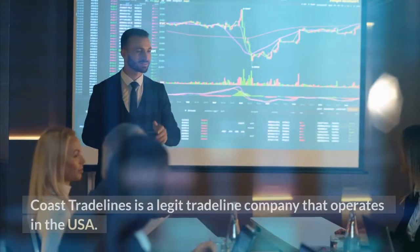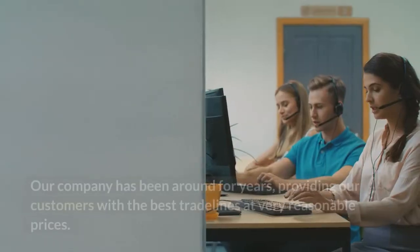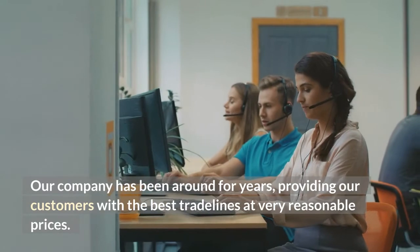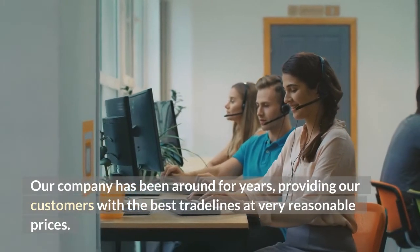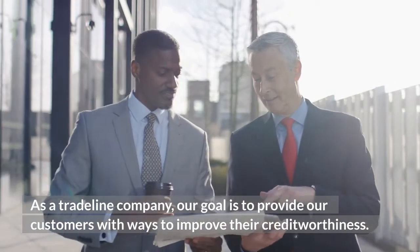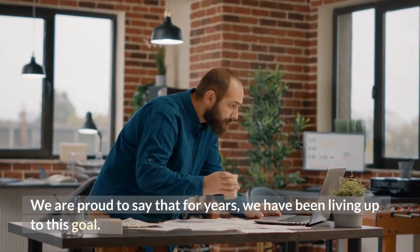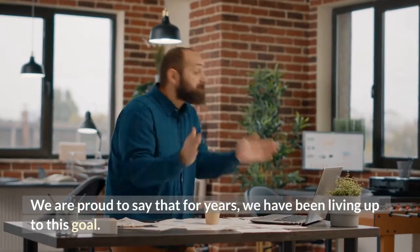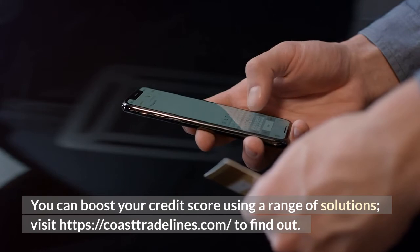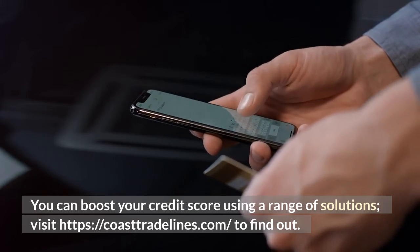Who is Coast Trade Lines? Coast Trade Lines is a legit trade line company that operates in the USA. Our company has been around for years, providing our customers with the best trade lines at very reasonable prices. As a trade line company, our goal is to provide our customers with ways to improve their creditworthiness. We are proud to say that for years, we have been living up to this goal. You can boost your credit score using a range of solutions — visit coasttradellines.com to find out.